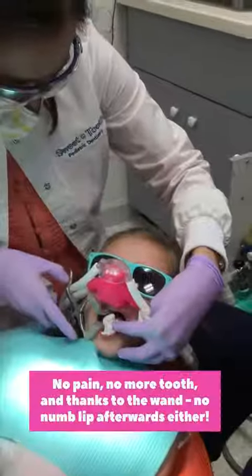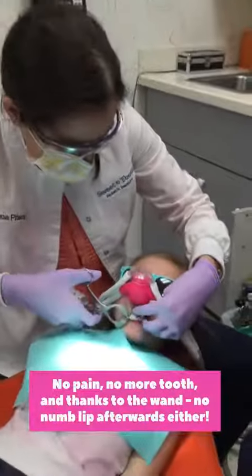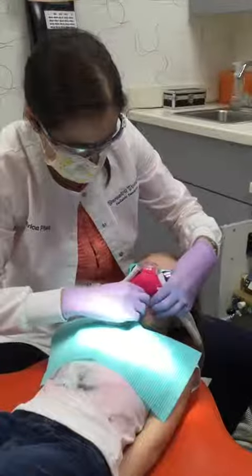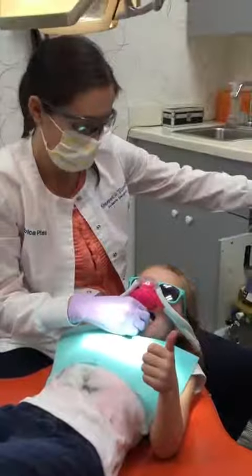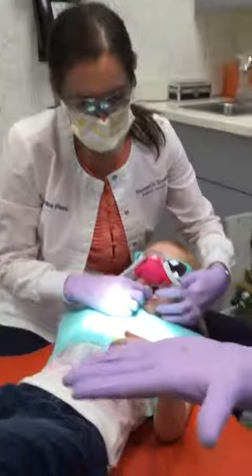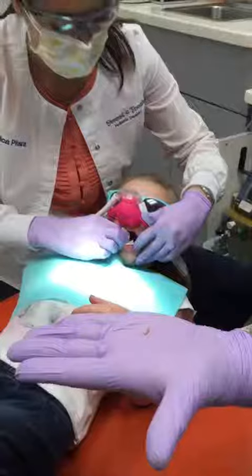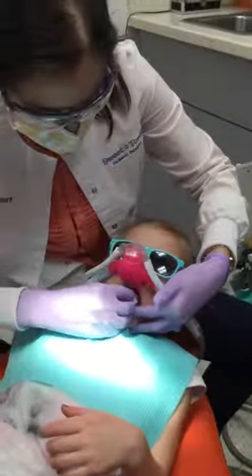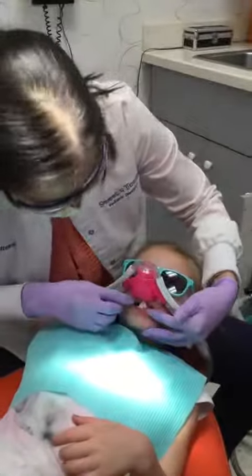Your tooth is out! You did it! It's all out. Can you give us a thumbs up? My tooth? Yay! That's her first tooth. Here it is. Teeny! Yep, that's why it was looking weird. You're going to bite on this cotton for me? Perfect!